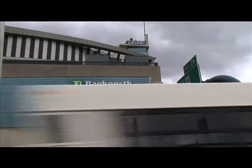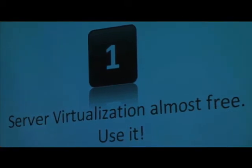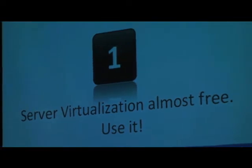Here are the four survival tips. Start with virtualization. If you haven't used virtualization, you should, because it's basically free now. There are free versions that are essentially enterprise-ready versions for server virtualization. ZenServer is certainly one of those.